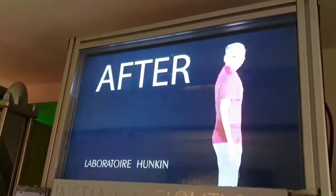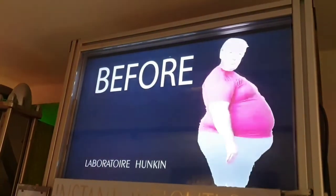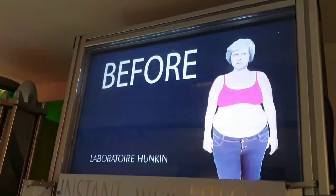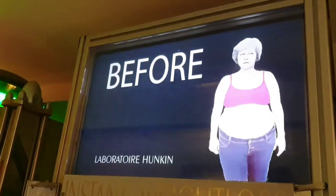Entrance is free, but to use the machines you need to pay a pound for tokens, which you can get when you arrive. This is another one of London's little treasure troves, just off the beaten track.